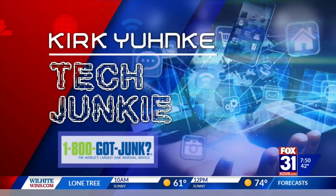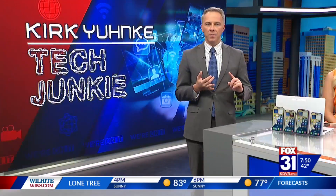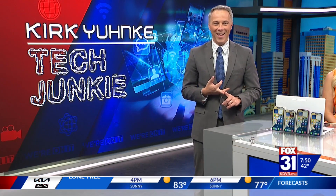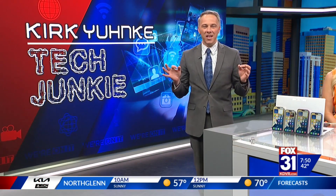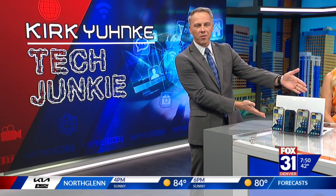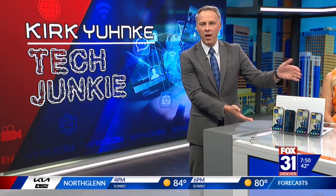It is fall. It's October, which means it's PSL season. It's time for Halloween and it's new iPhone season. Apple releasing their new iPhones just in time for the holidays, as they always do. I have all the new iPhones right here — all four of the brand new models.